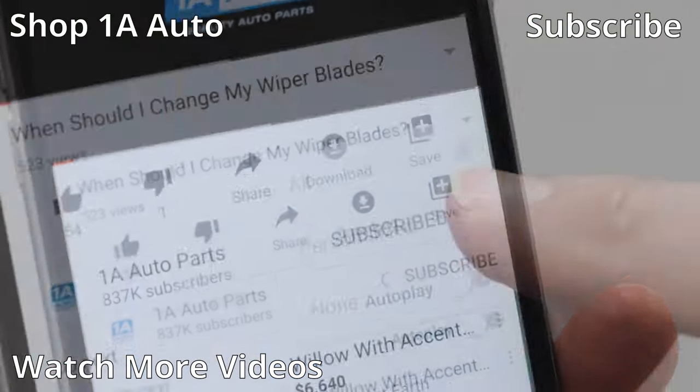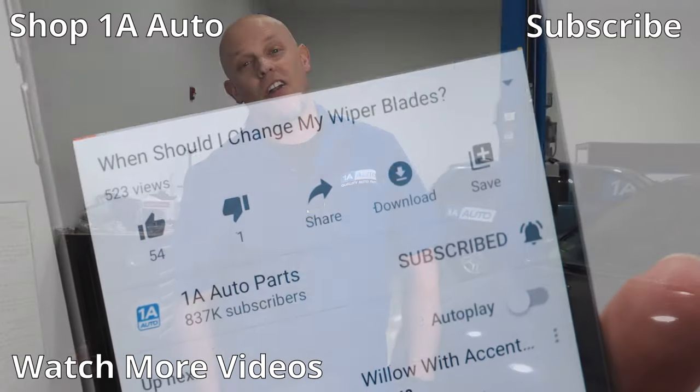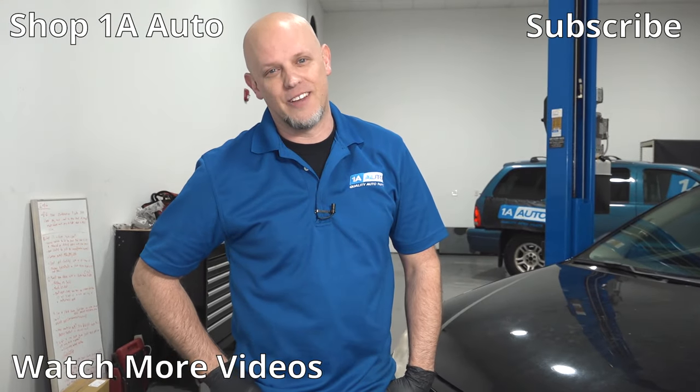So there's our top five problems for this Pontiac G6. Overall these cars are great cars — plus, I actually used to own one. If you enjoyed this video or it helped you out, make sure you subscribe to our channel, ring the bell, and turn on all notifications so you don't miss any of our videos.